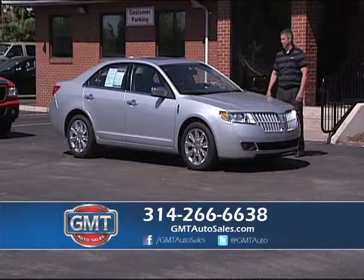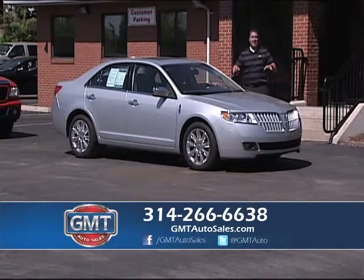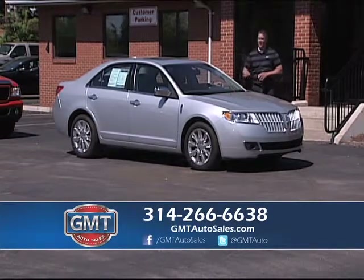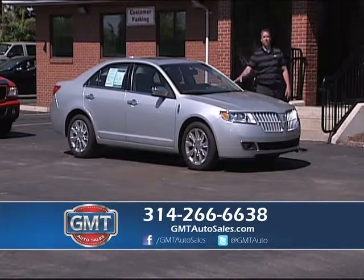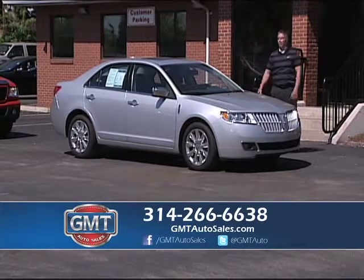Come drive this 2010 — this is the new body, it's the Lincoln MKZ. Whether you want the MKZ or the MKS, I have them in stock. This is a luxury but smaller, nice sedan. This particular one has leather, heated and air conditioning leather seats, factory roof, and upgraded chromes. I put someone in one of these cars the other day for $275 a month — that's a lot of car for that payment.